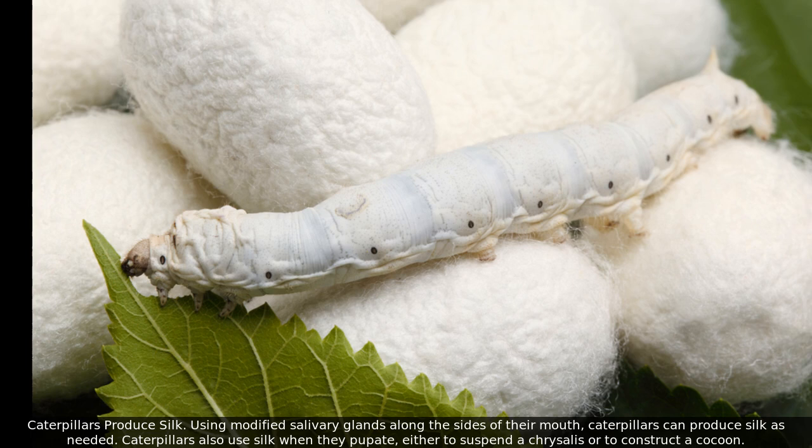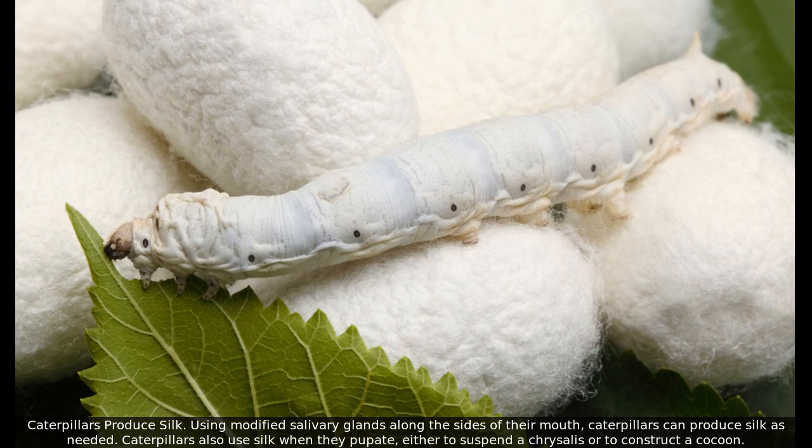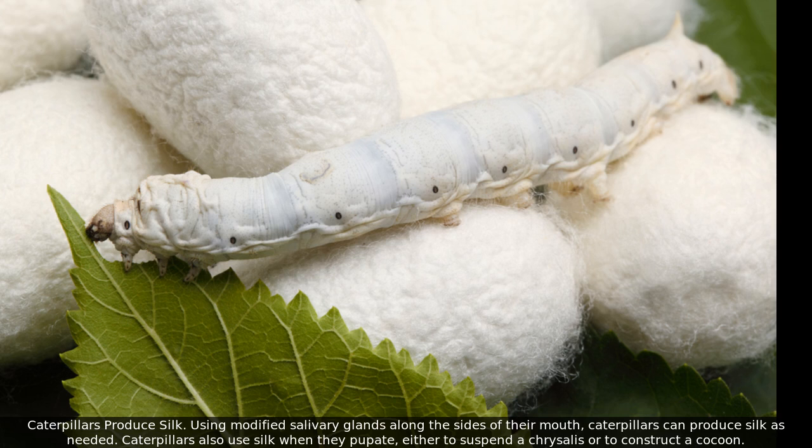Caterpillars produce silk using modified salivary glands along the sides of their mouth, and can produce silk as needed. Caterpillars also use silk when they pupate, either to suspend a chrysalis or to construct a cocoon.